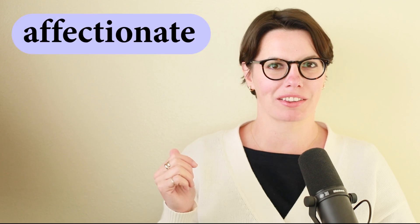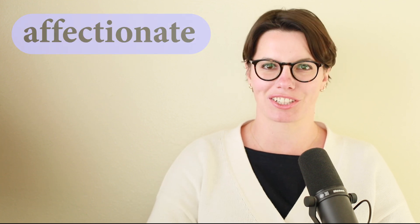Hi there! Welcome to English for Everyone. My name is Liza. Today we're going to talk about this word: affectionate.